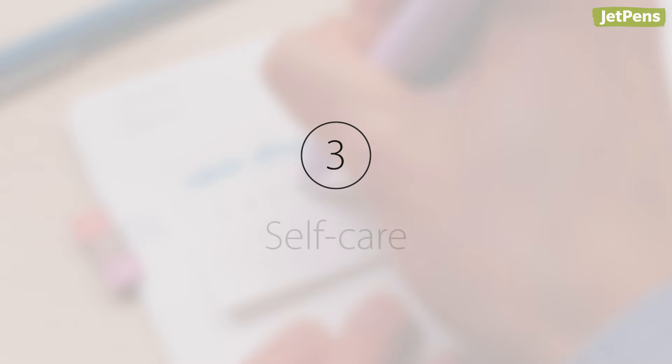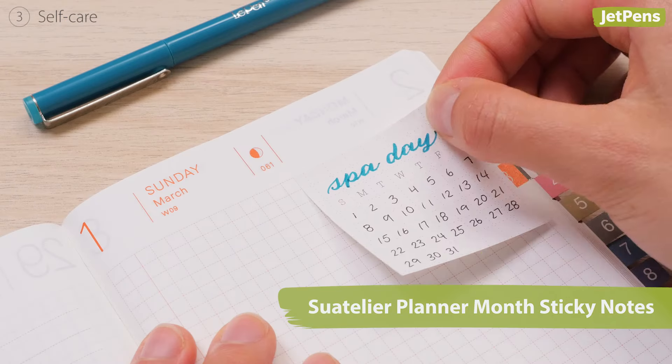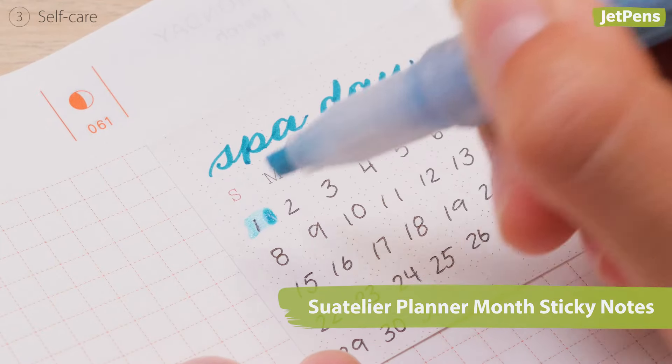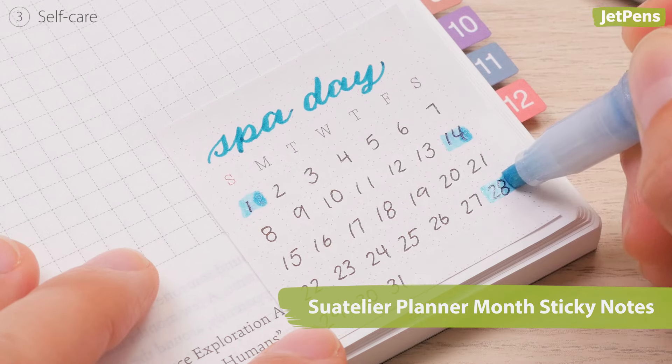Third, self-care. Mark down when you pamper yourself with a spa day or treat yourself to a nice restaurant. If you see that you haven't allotted time for yourself in a while, you can schedule it in.